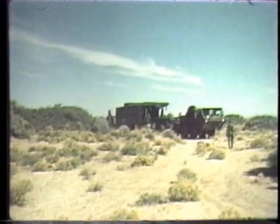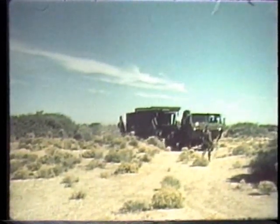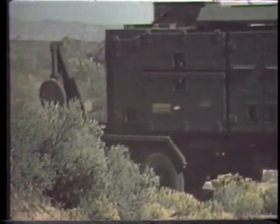In the 1960s, the U.S. Army began to develop a new missile system which could fulfill the roles of both the high-altitude Nike Hercules and the medium-altitude Hawk missiles. This new air defense system emerged in the 1980s as the Patriot.